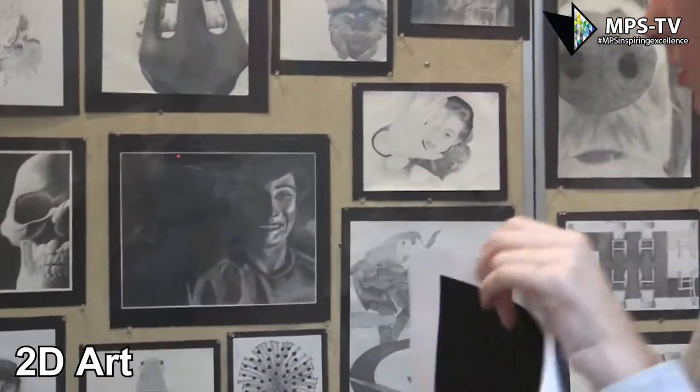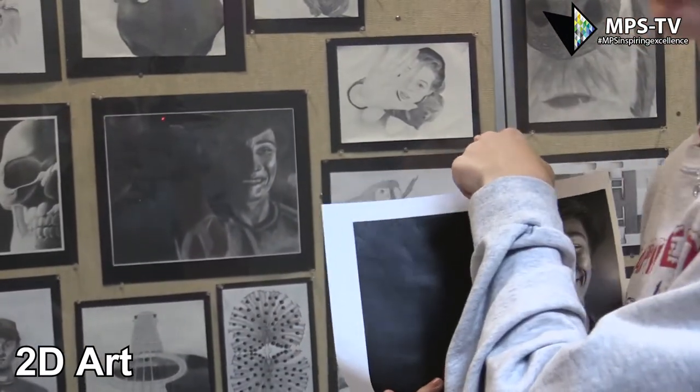And this one — you can see this is the original image, and then I drew that myself by hand.